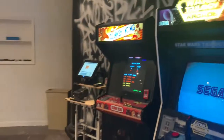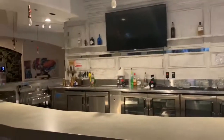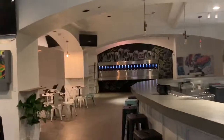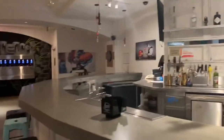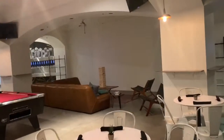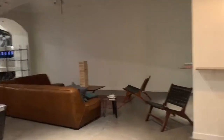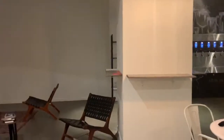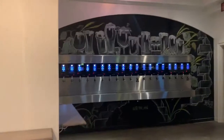Star Wars Trilogy, Donkey Kong, and another bar — goes all the way to the back. There's a dart board, and behind that is the kitchen. Giant Jenga on the other side, and more beer tap.